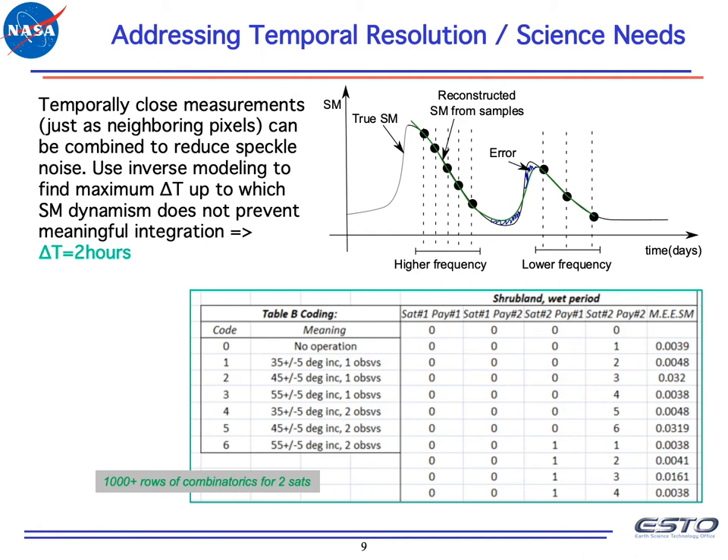Assuming we have an instrument that maximizes radiometric content, the next question is how to optimize for temporal sampling. Soil moisture changes over time, where every blob can be an integration of multiple measurements to reduce speckle over some delta T. We can make such measurement blobs more frequently when soil moisture changes quickly — for example, when it's raining — and less frequently when it's more stable. Inverse modeling analysis showed that an appropriate delta T is about two hours. Soil moisture retrieval is then a function of what instruments were used, what incidence angles, and how many observations. We made a table of all combinations in which these variables can be changed.